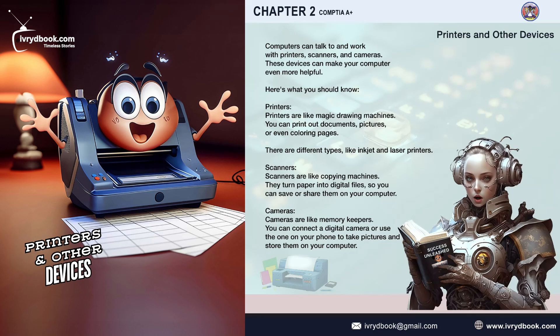Scanners. Scanners are like copying machines. They turn paper into digital files, so you can save or share them on your computer.